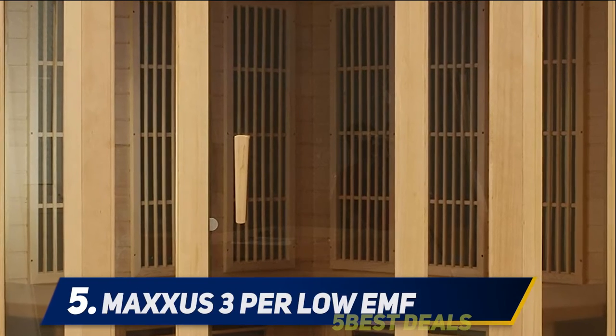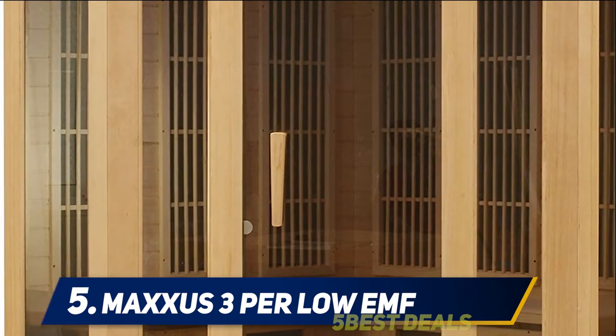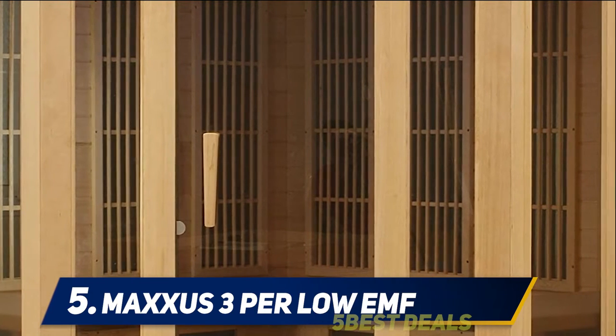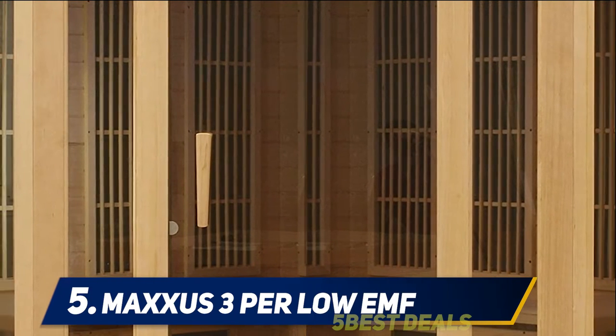Starting at number five, the Maxxus 3-person Low EMF Dynamic Sauna. With your safety in mind, it is made from high quality Canadian hemlock wood material. The walls are double-paneled and thickened to ensure it gets heated faster, heat is retained, while there is minimal or zero loss of energy.